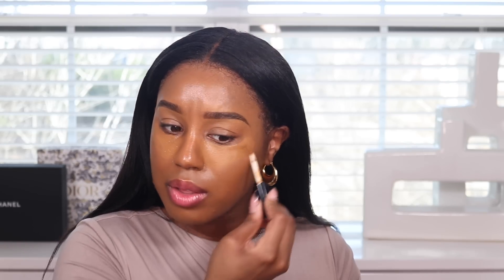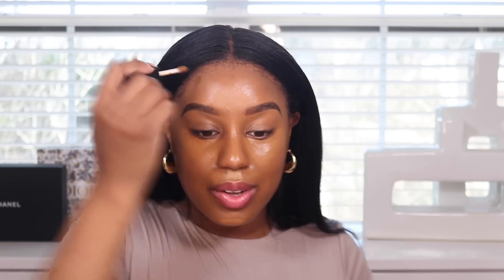Now I'm going to go ahead and do my regular face routine using the products I normally use, and I'll incorporate the Makeup by Mario products I have to see how they work together. Check out the description box to see what products I use for the complete look. I want to keep the focus on the foundation, but so far so good.